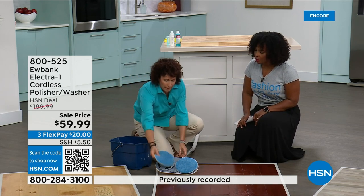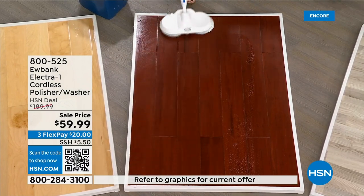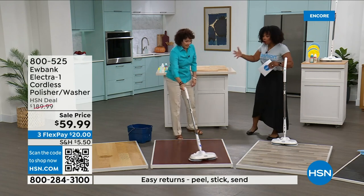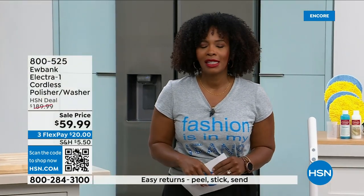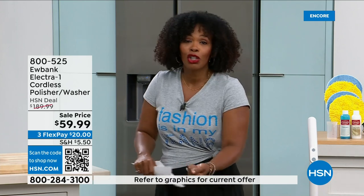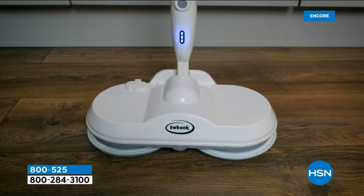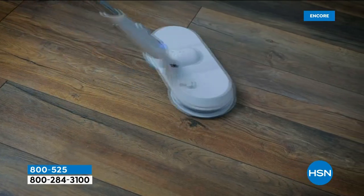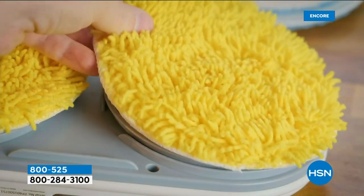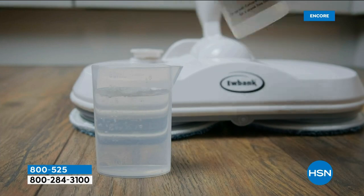I love that there's no downtime — you just keep on going. Look at these floors. You can do this over and over again. It's cordless and a full charge gives you a full 60 minutes of cleaning. Imagine using a regular mop and bucket for an hour — how tired you'd be. The fact that it's doing the work for you is what I love. Free shipping, on flex pay — $63 and change. You're getting everything: the Eubank Electric One cordless polisher and washer, two sets of pads — blue for washing, yellow for polishing.